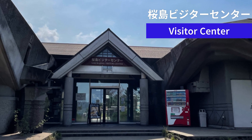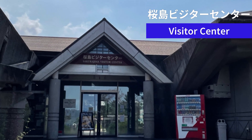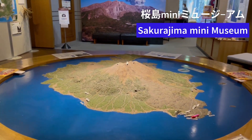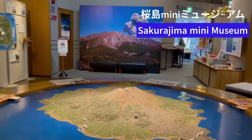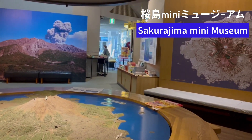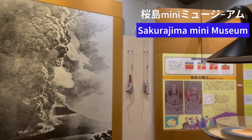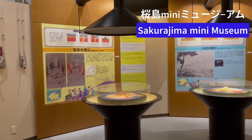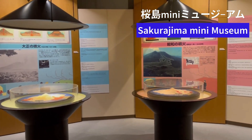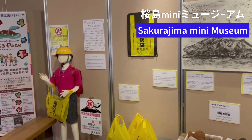After enjoying the trail walk, we dropped in at the visitor center, which has a museum inside to learn about Sakurajima. You'll find a model of Sakurajima, photographs, and various exhibits showcasing its history. There's a photo of the 1914 Taisho eruption, showing the major eruptions of each era and how they changed the shape of Sakurajima. Here you can learn how people are living with this active volcanic island.